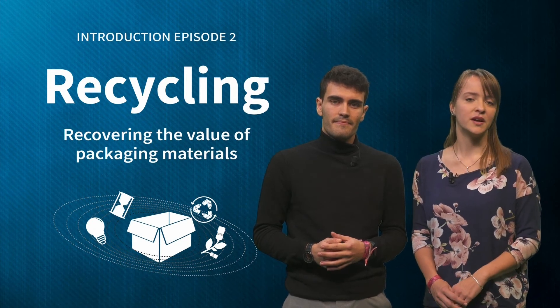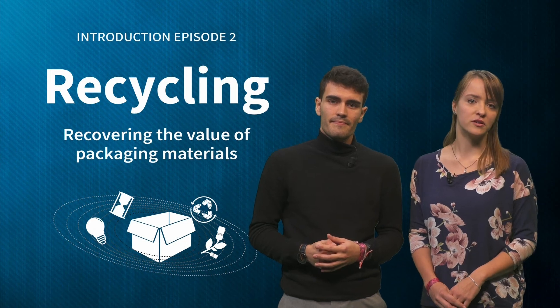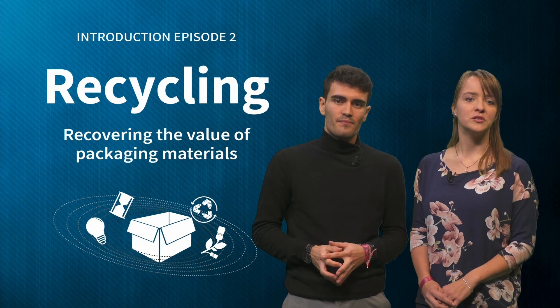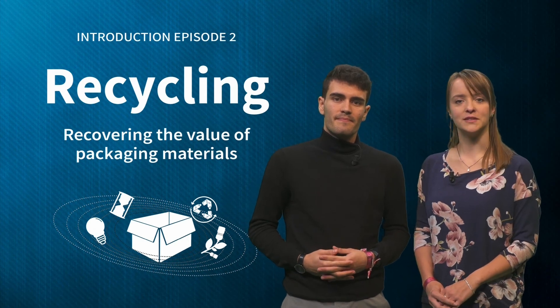If you haven't contributed in the discussion so far, please share an example and comment on other learners' contributions. This week we will tell you much more on recycling of packaging.